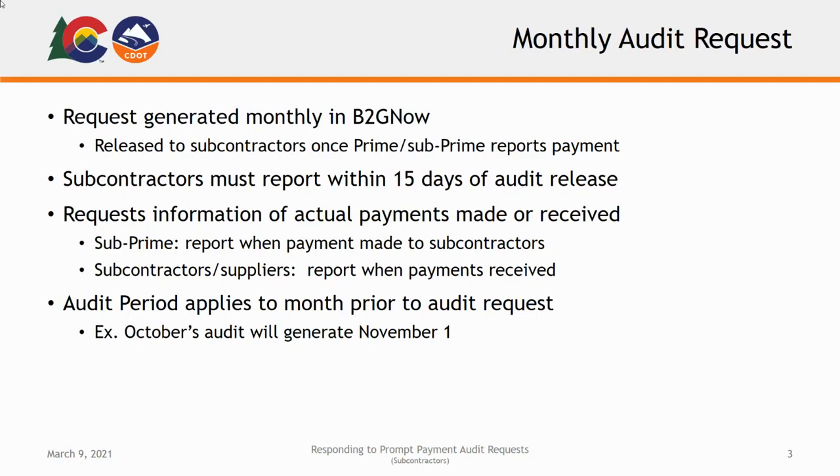This prompt payment audit specifically requests information about actual payments made or received during the given audit period. In projects in which you are acting as a subprime, you will report payments as they are paid to your subcontractors. Otherwise, subcontractors and suppliers will report payments as they are received. This report should not be based on associated invoices or pay estimates, but only on actual payments made or received.